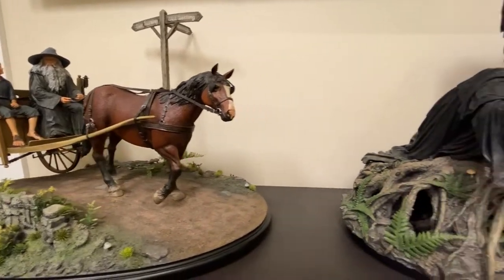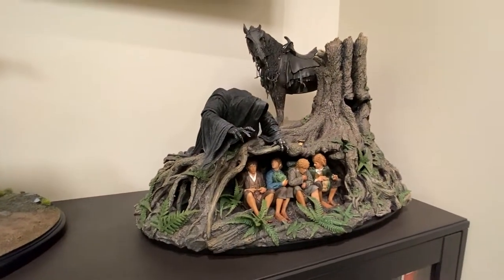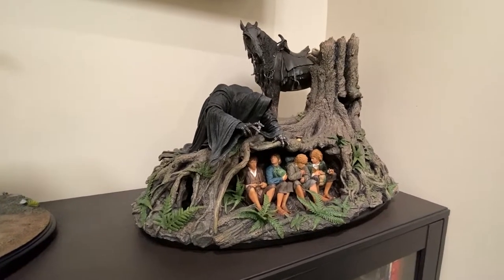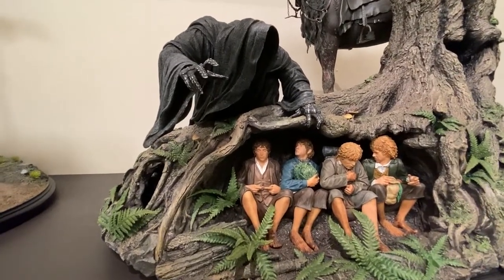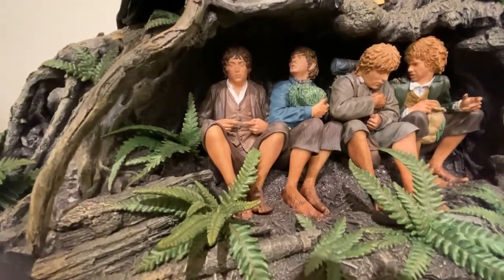I missed out on Treebeard — that's one of my biggest regrets. I love that piece, but unfortunately at the current price I'll probably never own it. I passed up on Thranduil because it's just too big for me. It's not that I didn't like the piece, and overall I'm okay with The Hobbit, but this one — Escape Off the Road — was a different story.